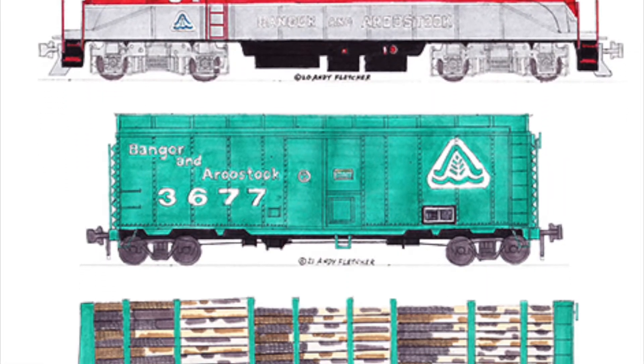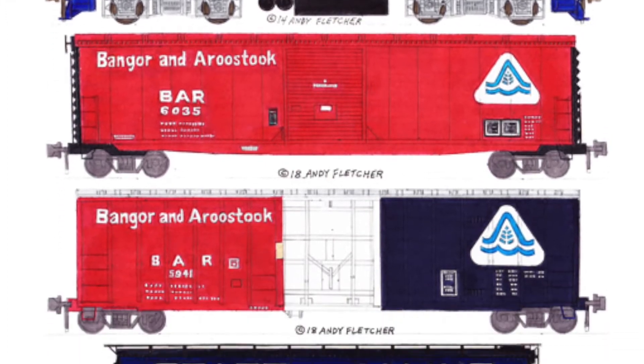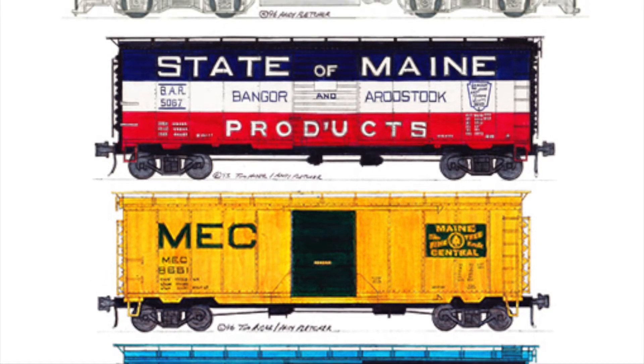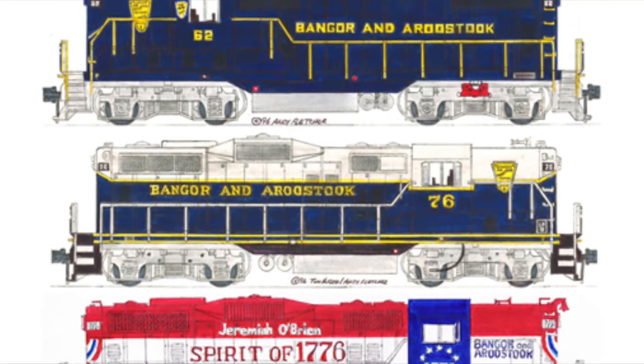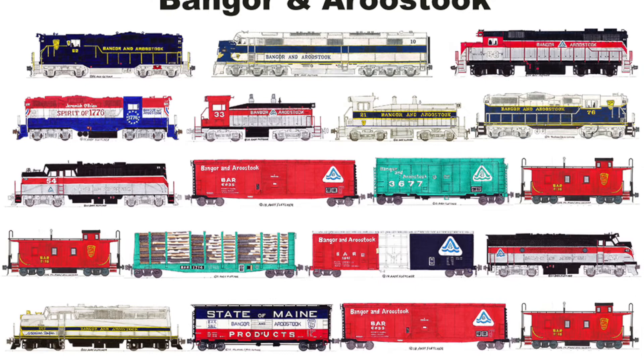Got a train headed south from Caribou, Jeremiah O'Brien painted red, white, and blue. Northern Maine Junction interchange cars out, New Maine Central the Pine Tree Route. BAR, there goes that train — Bangor and Aroostook serving northern Maine.